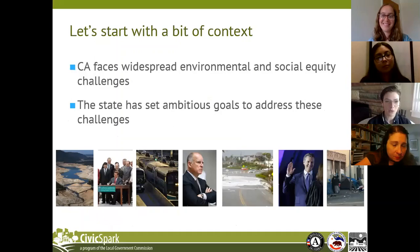As you are probably all aware, we're facing widespread, persistent environmental crises across the state — climate change, drought, flooding, wildfires, and other environmental impacts. At the same time, our communities are also under significant social equity pressures related to housing, transportation, and broadband access. The state has set ambitious goals over the past administrations to tackle these challenges.